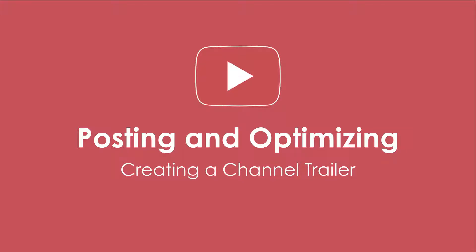Hey everyone, welcome to a new tutorial in the YouTube master class. Today we are going to be looking at creating a channel trailer, and there are some key things to keep in mind when you do create a channel trailer.